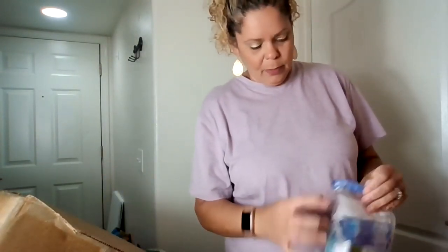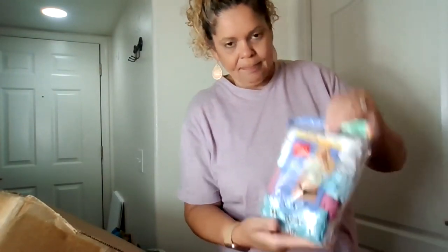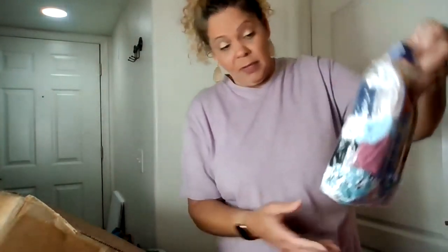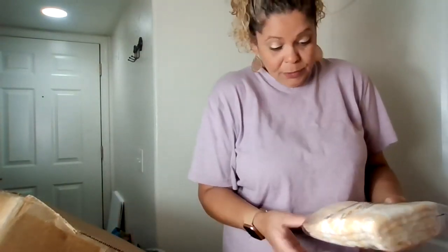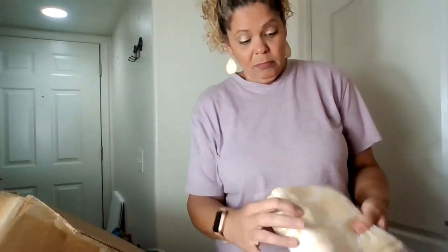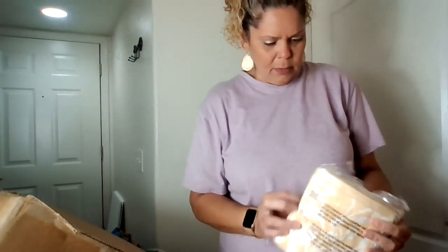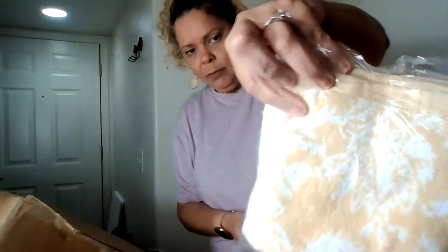Then I have a package of panties — a little bit ripped on the packaging, but they're still new. Size 6 bikinis, tagless, Hanes — a 10-pack. Then I have a package of washcloths, yellow and white design.